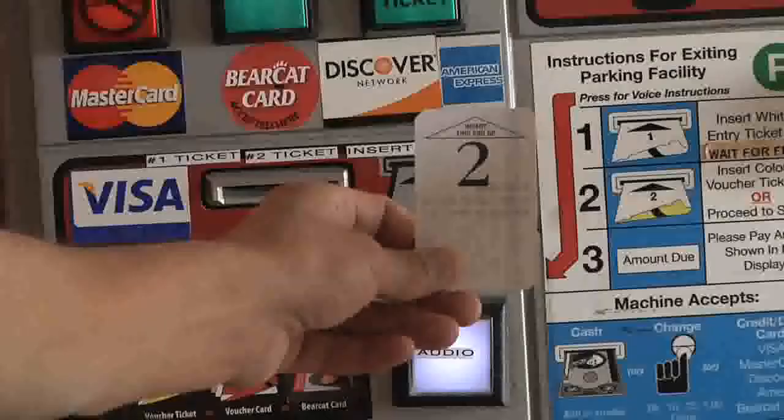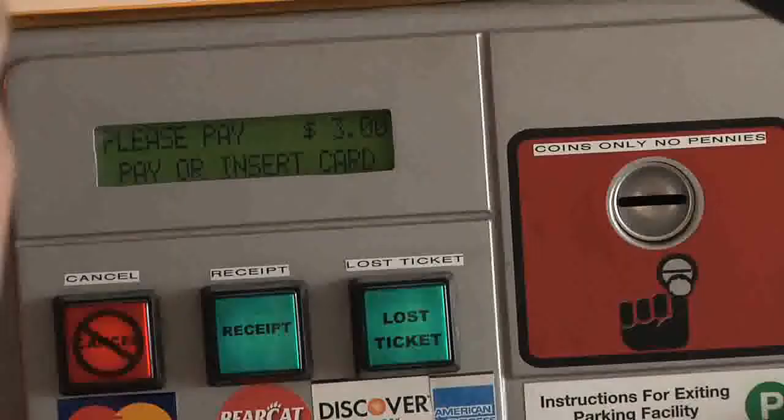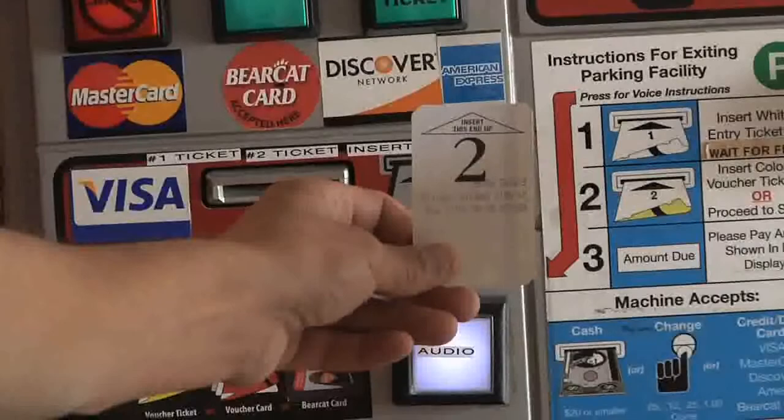If you have one, you can also pay with a number 2 prepaid voucher. After the fee is displayed, simply insert your number 2 voucher into the same slot you inserted your number 1 ticket.